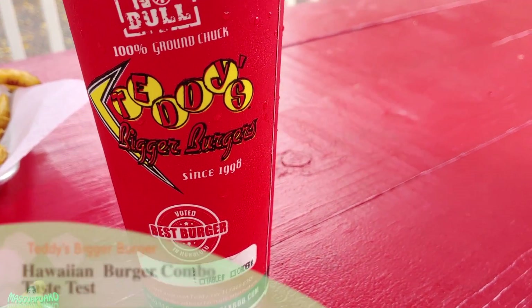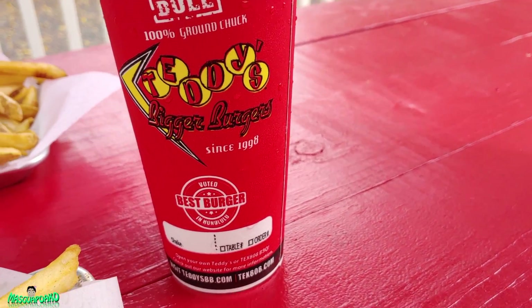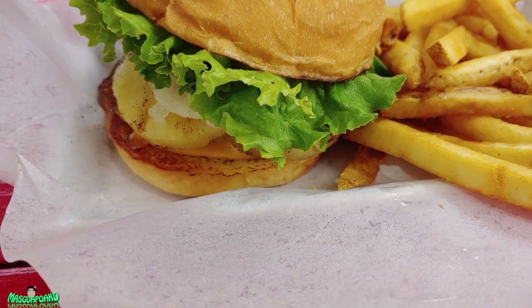Hey everyone, I'm at Teddy's Burger here in Haleiwa, Hawaii. I ordered a Hawaiian burger.